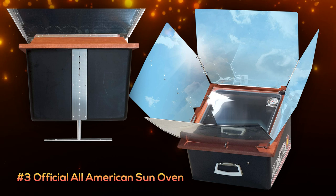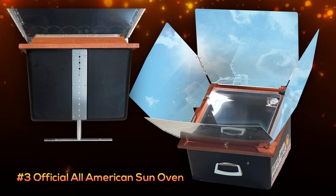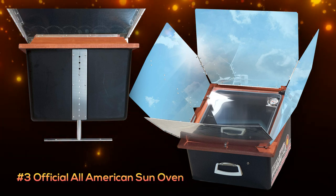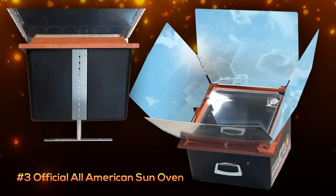It is not the most portable setup at 23 pounds, and the big downside is the price, coming in at about $440. So it's an oven you would pick when you're ready to get serious about using solar energy to cook your food.